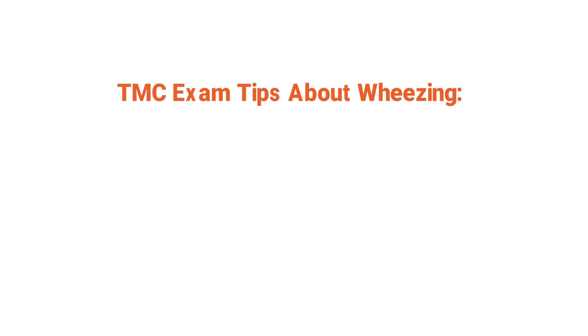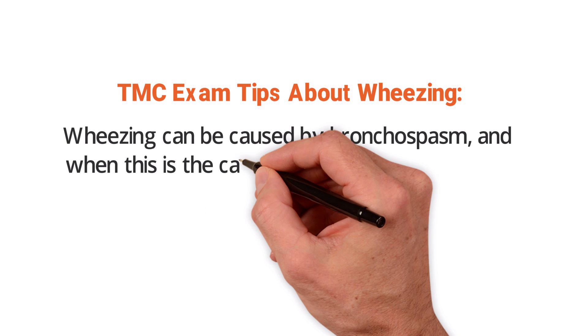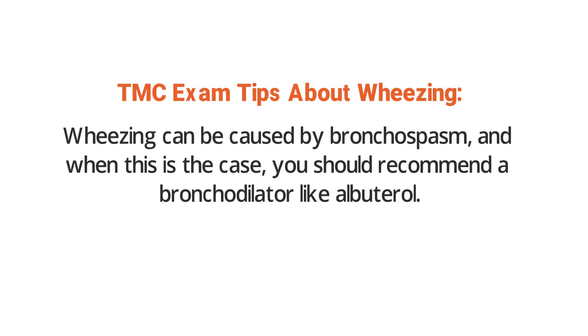This tidbit of information is for all respiratory therapy students, because this is what you need to remember about wheezes for the TMC exam. As we've already discussed, wheezing can be caused by bronchospasm, and when this is the case you should recommend a bronchodilator like albuterol.